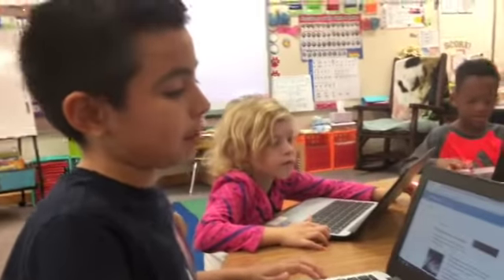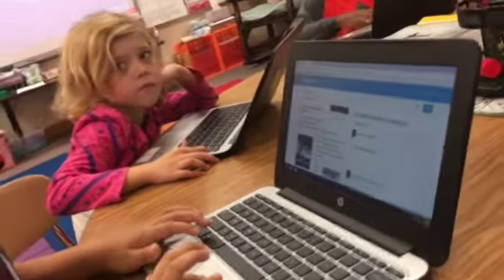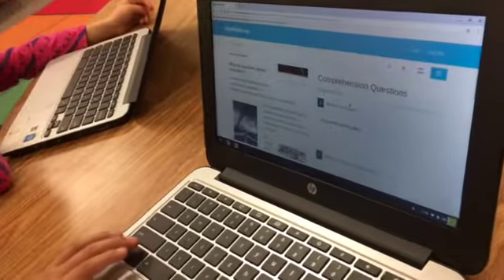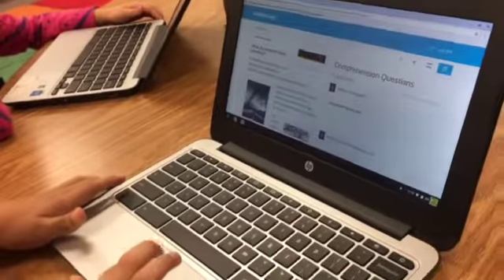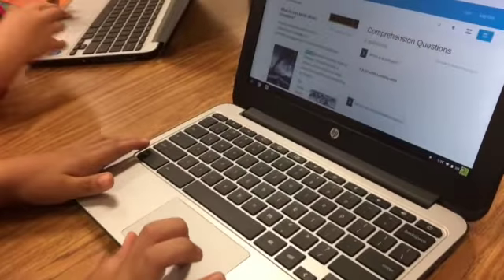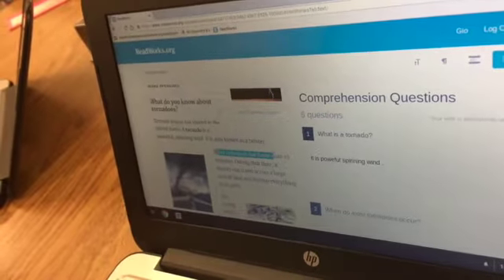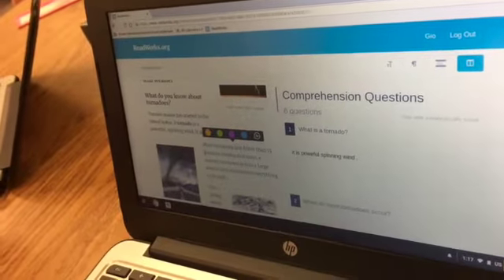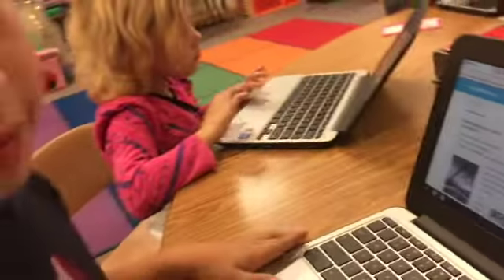You can split the screen by pressing the box in the upper right corner, and then you can have the article and questions side by side. You can copy from the article if you need to find your answer. Can you highlight where you found your answer? Yeah, show me how to do that — you press it, and then you can change the color to whatever you want. That helps you find your proof in the story, doesn't it? Yeah.